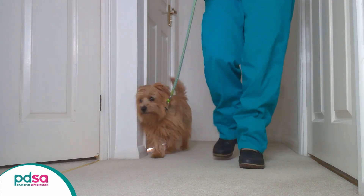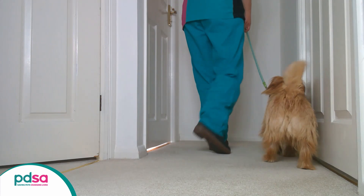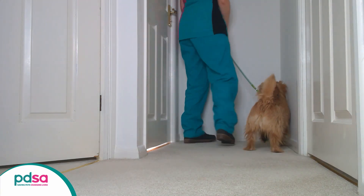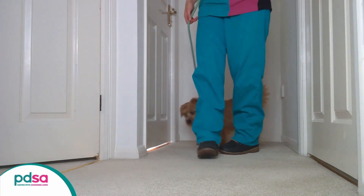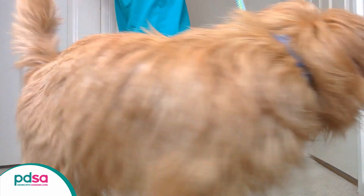If you're trying to video your dog, it might be easiest to ask someone to walk them up and down on a lead. It can be a bit more difficult to film small pets or cats where this isn't possible. Try to get a video of your pet from the side and with them walking towards and away from you.